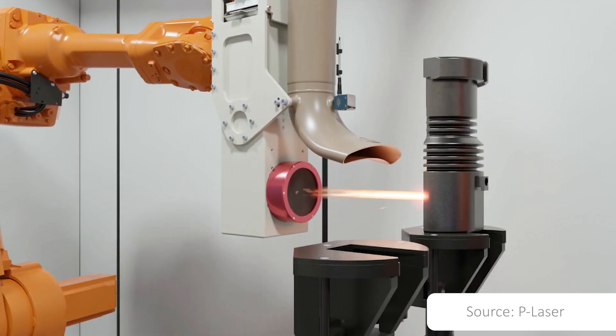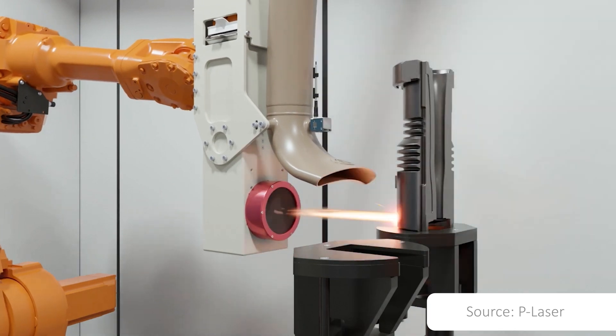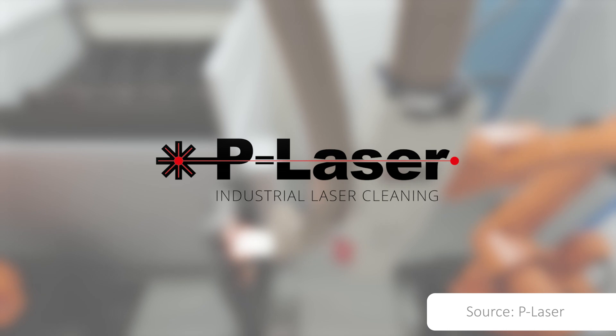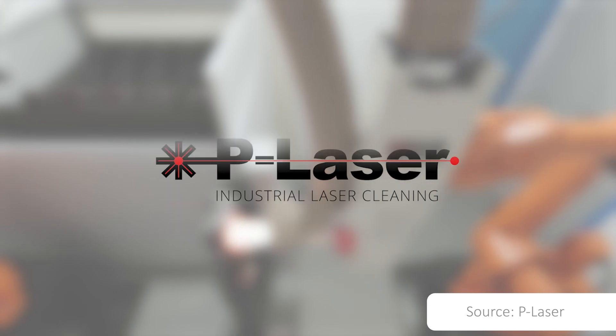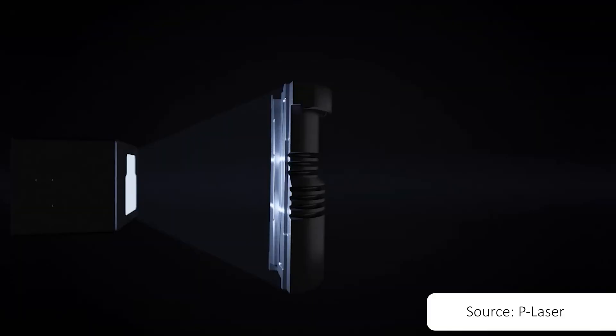Benefits include cost savings, reduced occupational health and safety impacts, and quality improvements. Automation Innovation has partnered with P-Laser to bring you the best in laser technology, combined with state-of-the-art 3D scanning technology developed with Siemens.